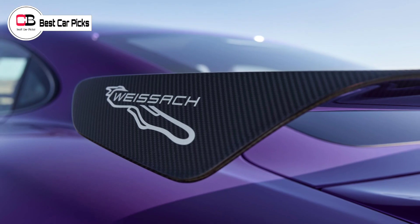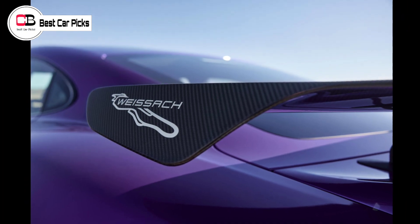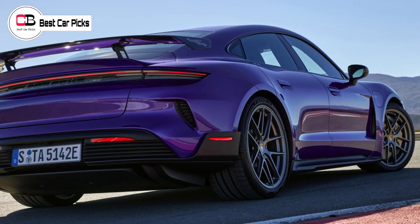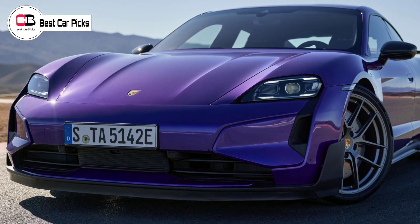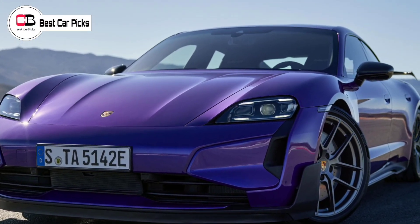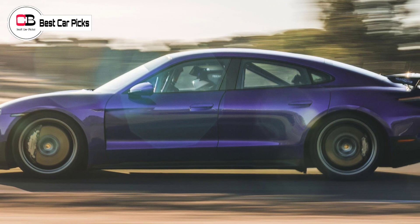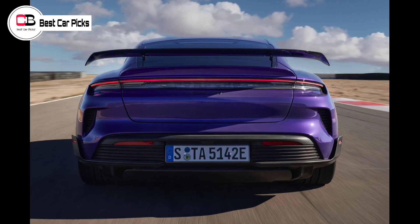As a result of the weight savings, the Porsche Taycan Turbo GT Weissach package can complete the 0–100 km/h sprint in 2.1 seconds, reach 200 km/h from a standstill in 6.4 seconds, and hit a top speed of 305 km/h. The Weissach package adds a larger front diffuser and a wide carbon rear wing, which combine to produce up to 220 kilograms of downforce. There's also a Weissach logo with the outline of Porsche's test track on each end plate, making the model 1–2 tenths of a second faster than the already obscenely rapid Taycan Turbo S.